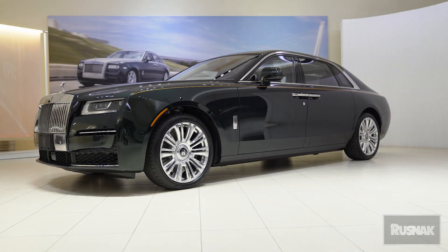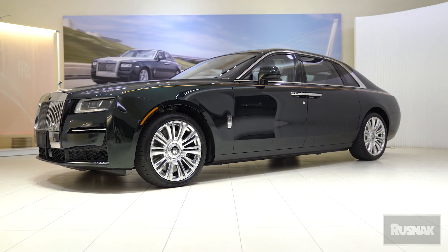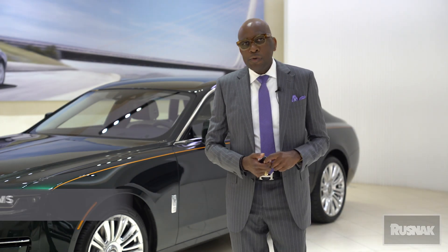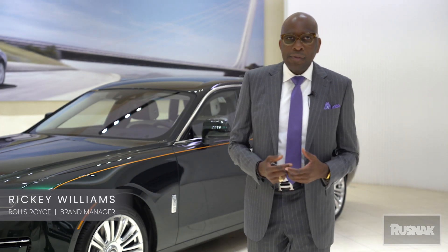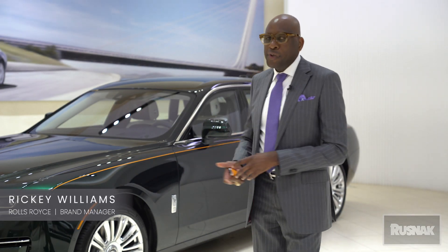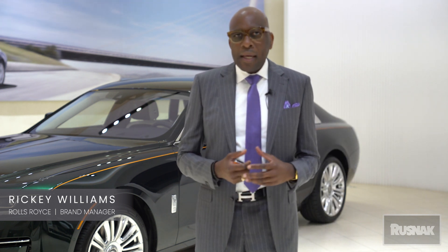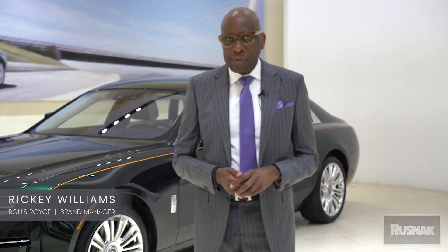The vehicle is an all-wheel drive, four-wheel drive vehicle, which makes the handling much easier and much more luxurious on the air suspension. This is Ricky Rolls-Royce giving you the true beauty of the 2021 Rolls-Royce Ghost. I hope you enjoyed what I went over with the car, and I'm looking forward to meeting you soon.